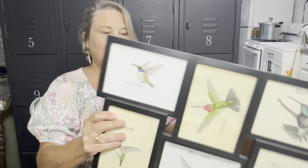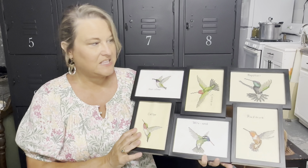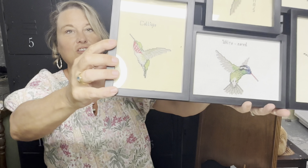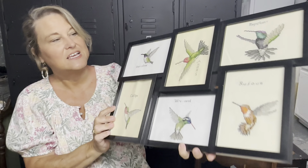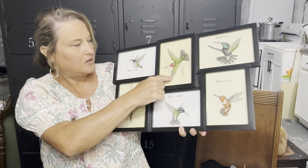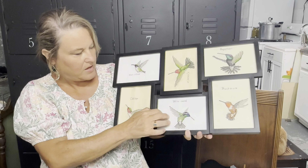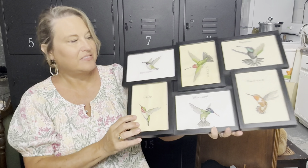Also at that same estate sale, I paid $3 for this frame. I don't care anything about the frame, but look at all of the cross-stitched hummingbirds — I can do a lot with those. They have different colored mats, and I really like the beige ones. I just think they are so pretty. I love anything cross-stitched. I love to cross-stitch, but I don't have time.